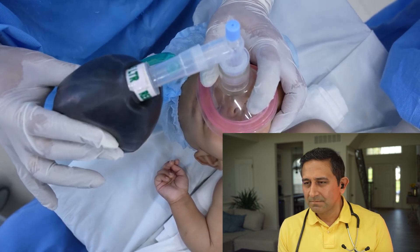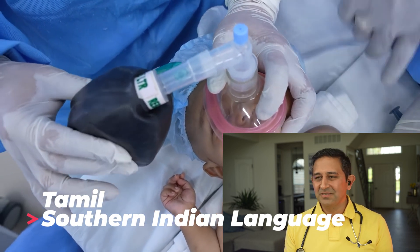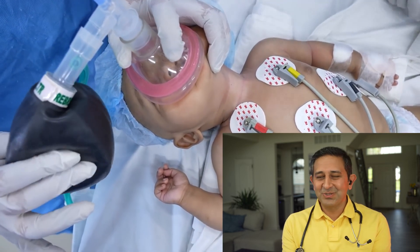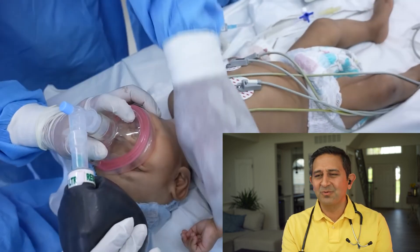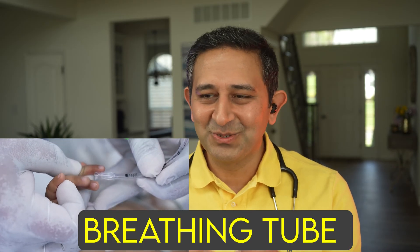They are speaking Tamil, which is a southern Indian language, and this video is from a hospital in the southern part of India. But the principles are exactly the same no matter what part of the world you're in.